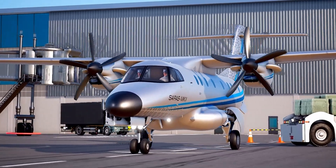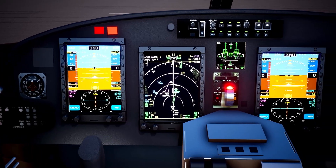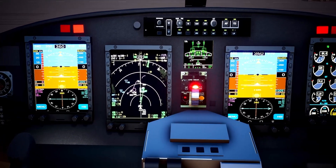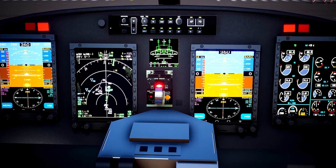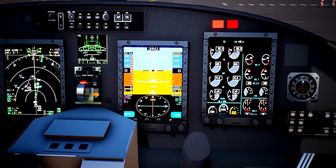Saras Mk2 is a two-member crew cockpit. It has a complete glass cockpit with four smart AM LCD displays. The cockpit is designed to be FAR 23 compliant with dual redundant avionics architecture.